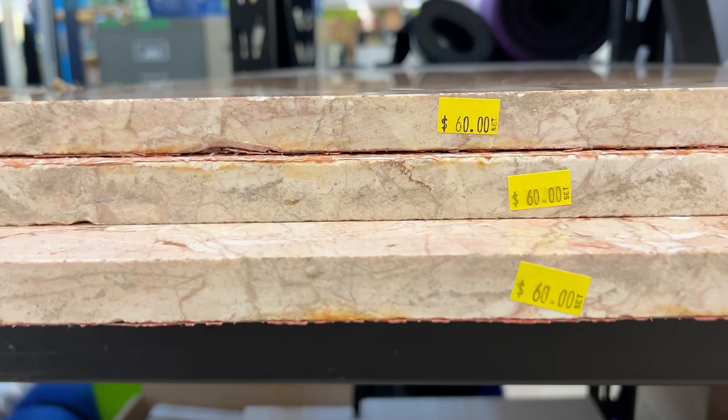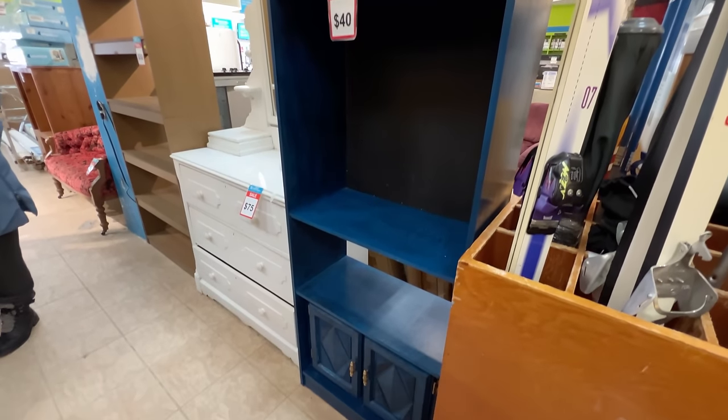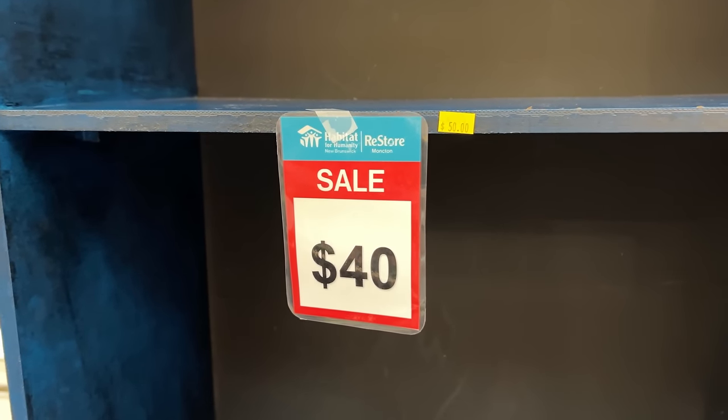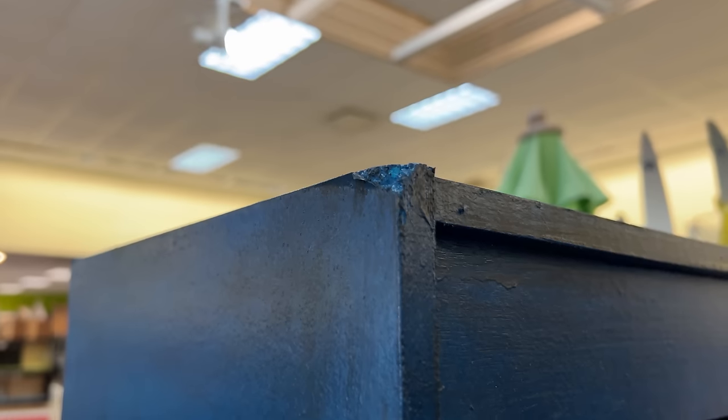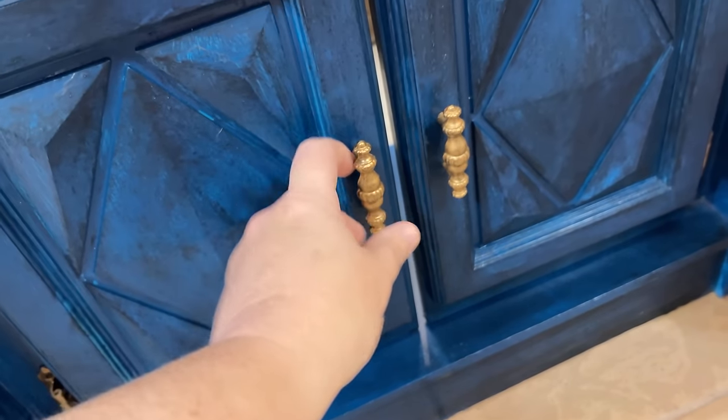$60 for all three pieces. This wall unit's kind of interesting — they've got it marked at $40, but it's pretty junky stuff. Still a useful piece of furniture with some TLC, but it's all particle board and it's got a really sloppy paint job on it. It's also missing the bottom section of its backer board.